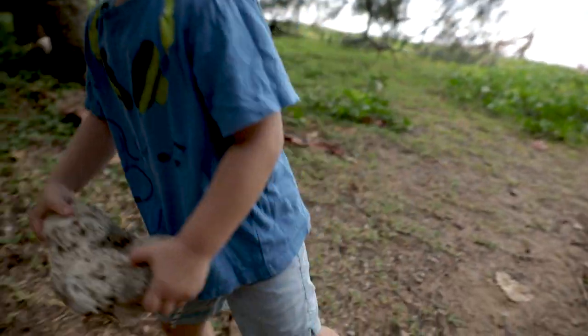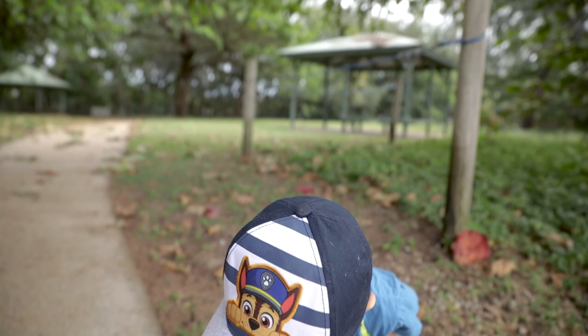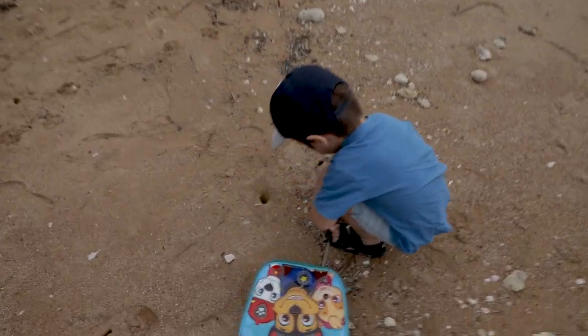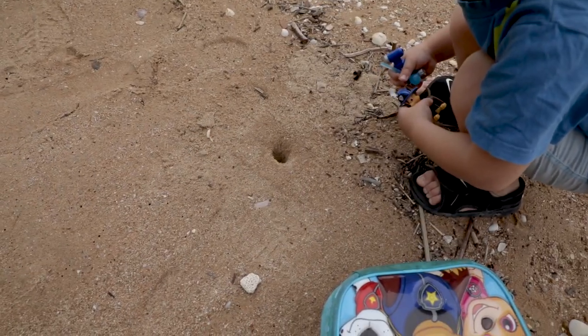What have you got there mate? A shell. It's a giant rock. It's a giant shell. It's a crab hole mate. Put your finger down there.